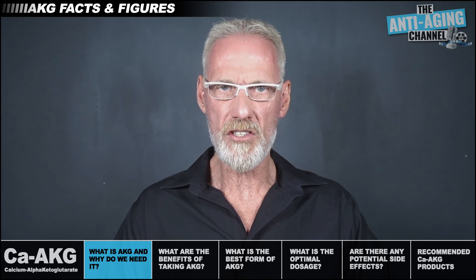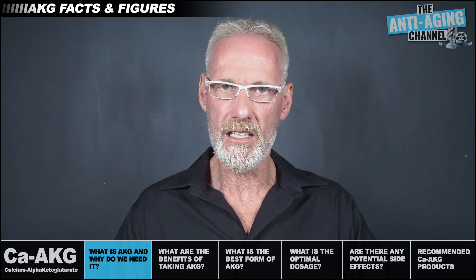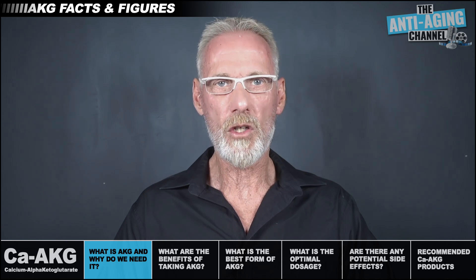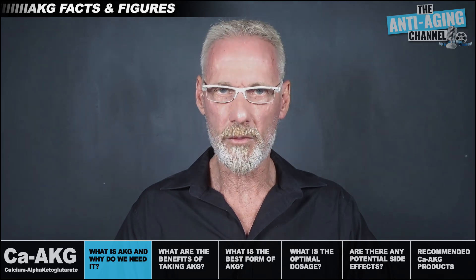So if your goal is to slow aging and to protect yourself from age-related diseases, it's pretty easy to understand why supplementing with AKG might well be a smart move. Next we'll take a look at what the latest AKG studies have to say and also what perceivable benefits users might experience while taking the supplement.